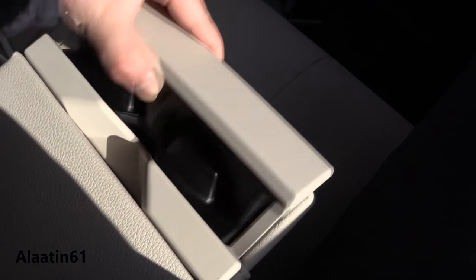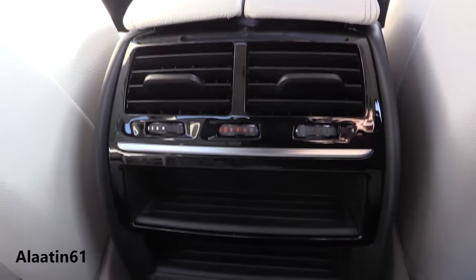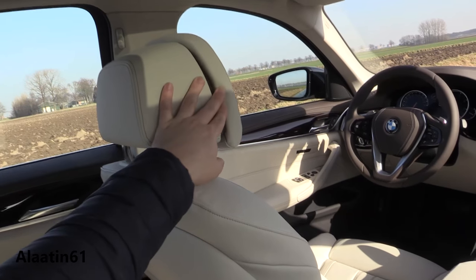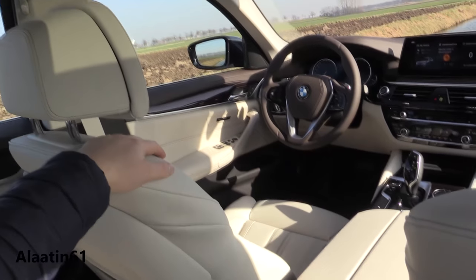You also have ambient lighting in the back. Cupholders, armrest. You can buy it with the 4-zone climate control. These are the comfort seats — very comfortable, a lot of ways adjustable, with leg extensions.